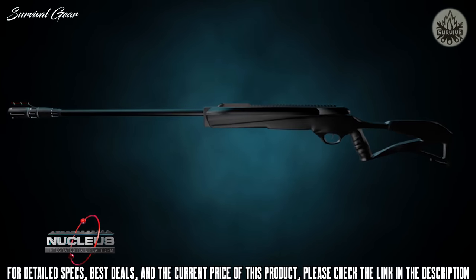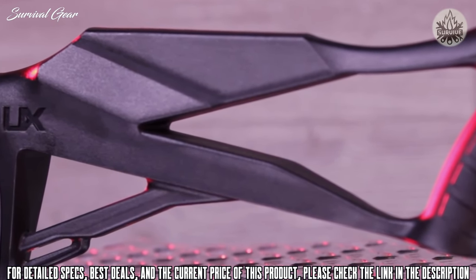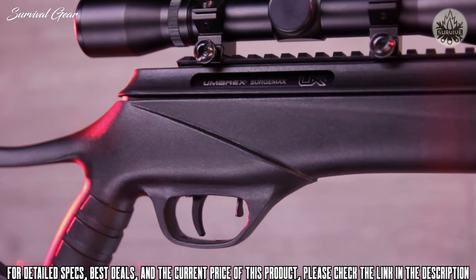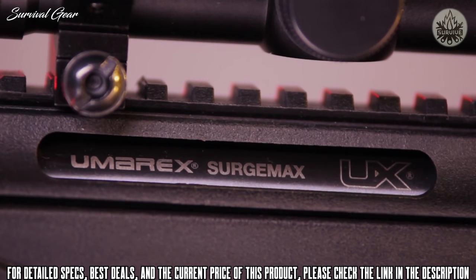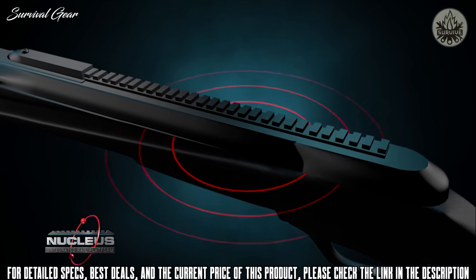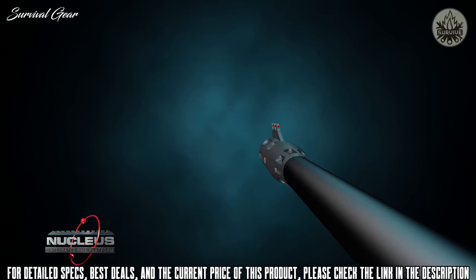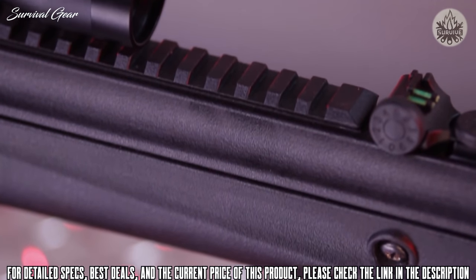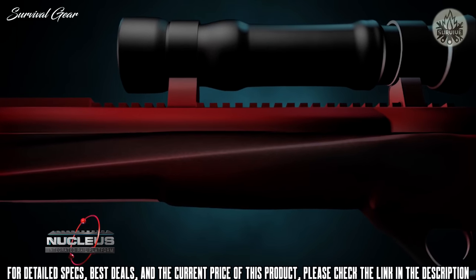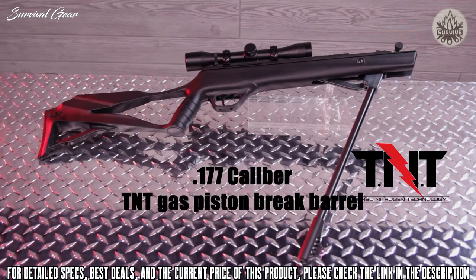Combined with a sculpted ambidextrous cheekpiece, comfortable thumbhole design, ergonomic grip, and sleekly designed forearm, the Surge Max looks great. The Nucleus rail is engineered to combine Picatinny rail technology with a sound and vibration absorbing insulating sheet. The external vibration and sound generated by the action's power plant is absorbed and distributed throughout the rifle, preventing adverse reactions to the scope and reducing noise.